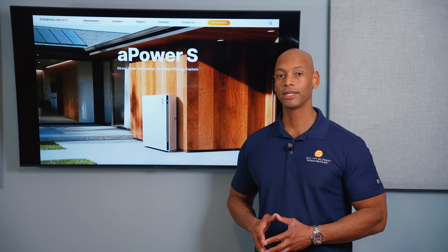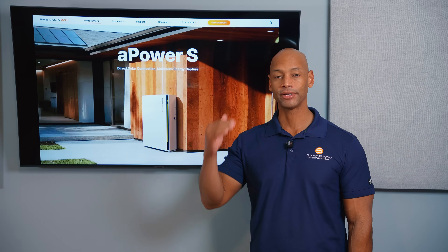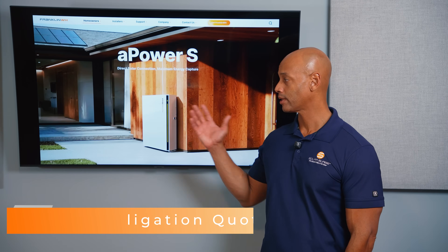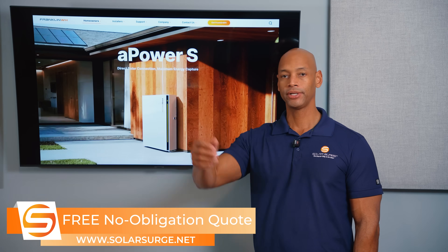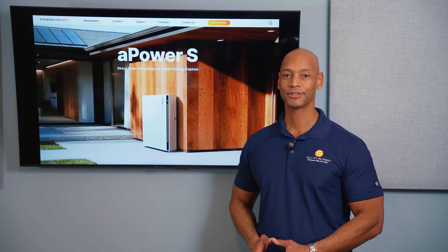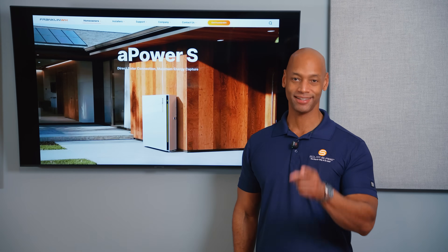If you enjoy the videos on Solar Surge, make sure you hit that thumbs up button and subscribe to the channel so new videos appear on your feed. If you're looking at solar or battery storage options for your home and need a price quote, reach out via the link below to set up a call with one of our experts, or use the free online calculator to see how much solar and batteries cost in your area. I'm Joe Ordea, encouraging you to get prepared and be empowered — thanks for watching and I'll see you in the next video.